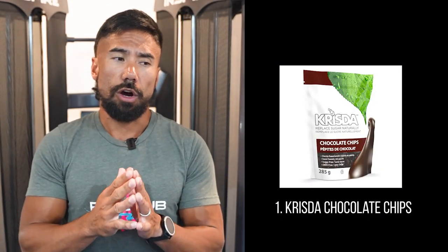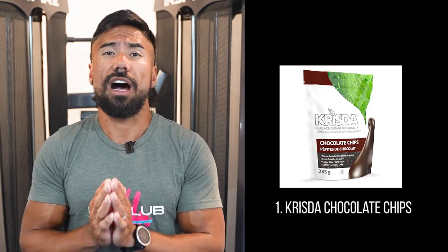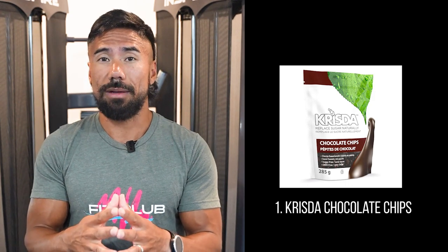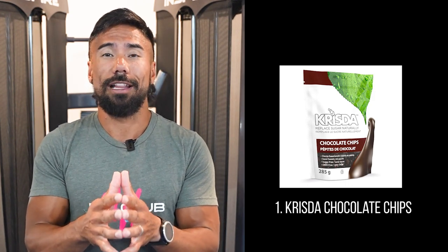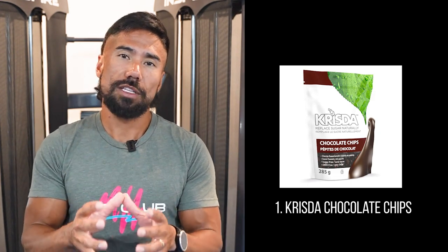Number one, my favorite: these Chrisda chocolate chips. These Chrisda chocolate chips are sweetened naturally with stevia and also have a high fiber total per 15 grams. They're very hard to find — we sometimes have them at the gym and sometimes at local food stores, but it seems like everybody's buying them so they're in high demand. If you can get a hold of these Chrisda chocolate chips, I guarantee it's going to cure your chocolate fix.